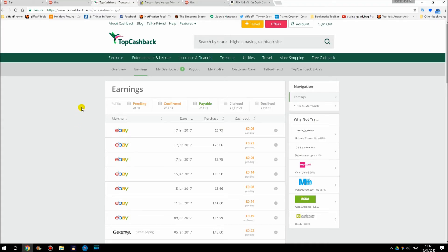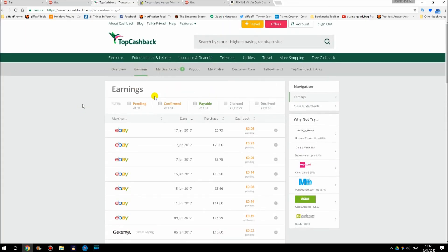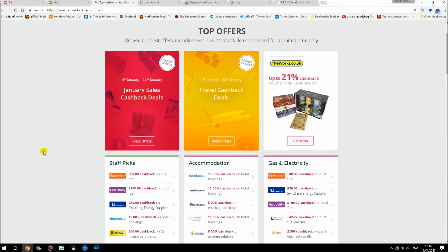If ever you have a problem where it doesn't track or it tracks at an incorrect amount, you can easily go into Customer Care and open up a query. So next time you're going to buy something online, check first through TopCashback just to see if the site has also got cashback on top. Because cashback is marvellous.